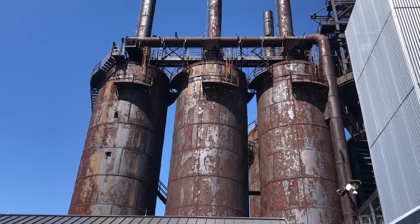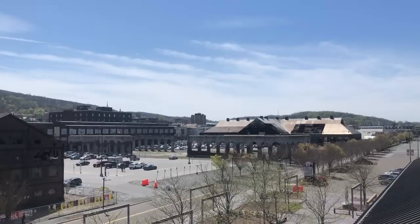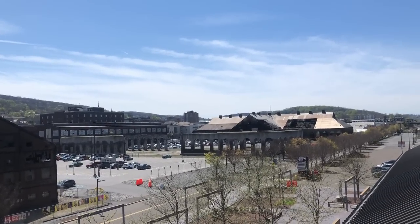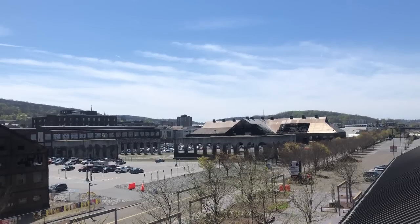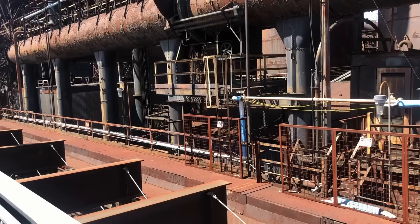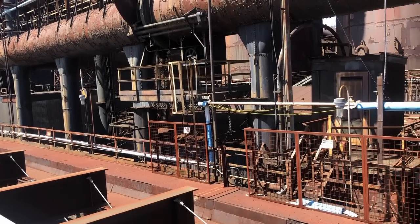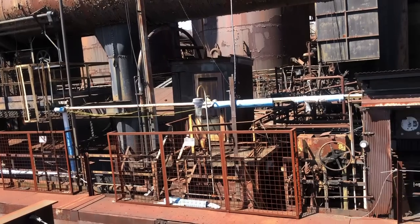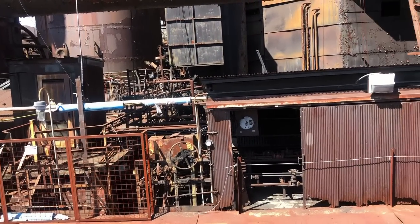I recently had a chance to visit the Bethlehem Steelworks near Allentown, Pennsylvania. The Bethlehem Steelworks was once a world-leading steel plant that stretched for miles and at its height employed over 30,000 workers. It helped build the U.S. into a world power and was a key asset in winning both world wars. However, it is now abandoned and rusting, a monument to the America that once was. It is really quite sad seeing it in its current state.